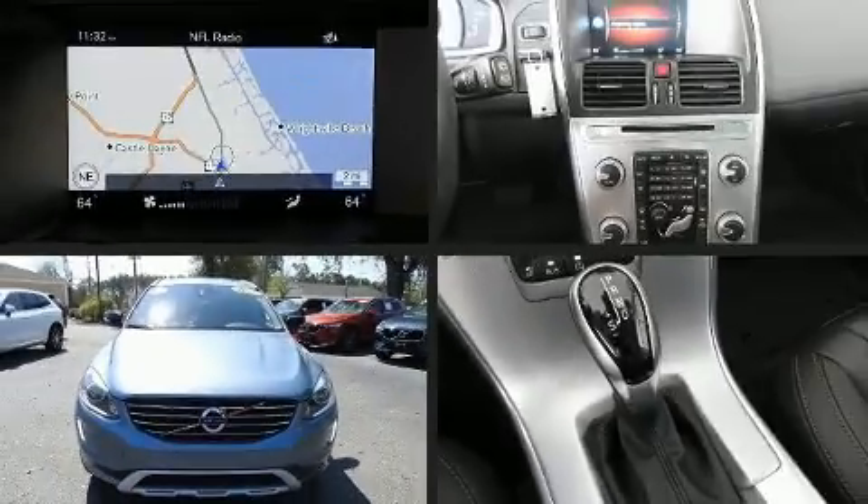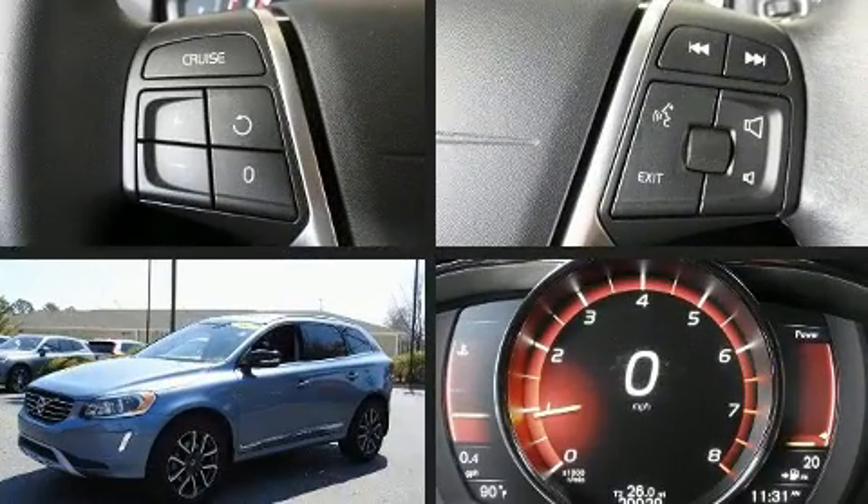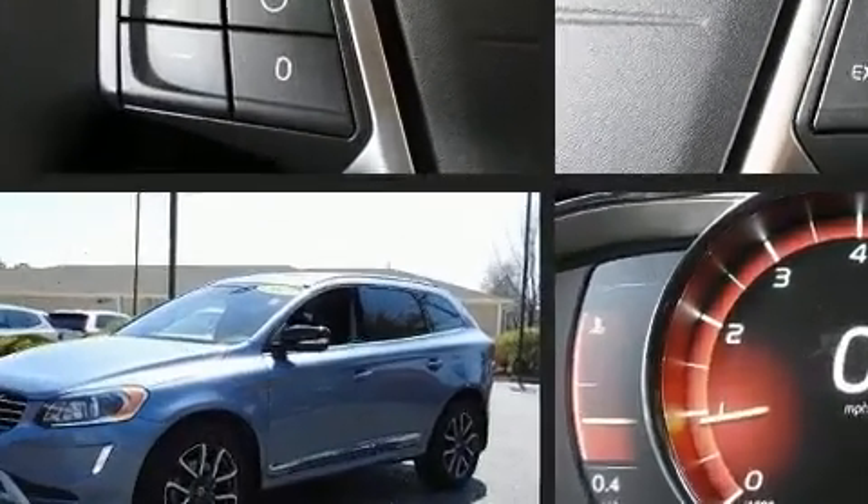The 2017 Volvo XC60, with just over 20,000 miles on the odometer. This four-door sport utility vehicle prioritizes comfort, safety, and convenience.